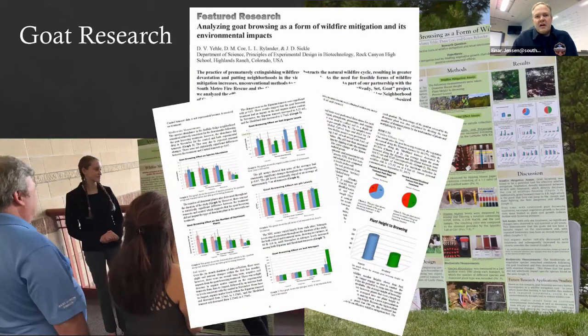Their article, 'Analyzing Goat Browsing as a Form of Wildfire Mitigation and Its Environmental Impacts,' was published in part with Colorado State University.